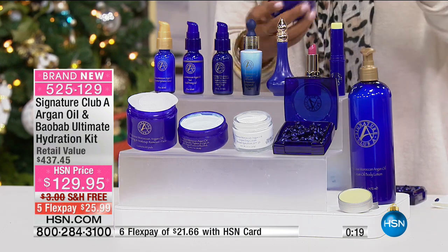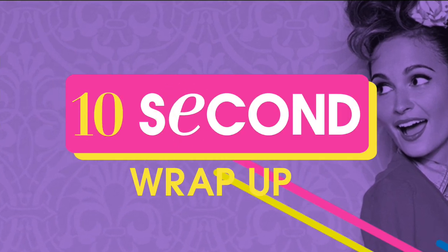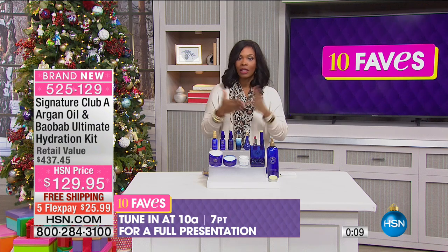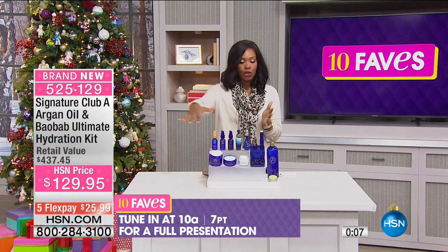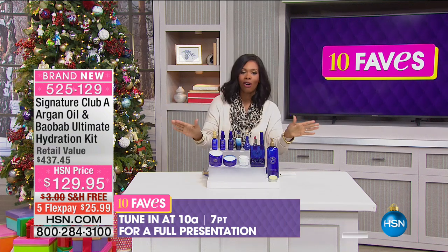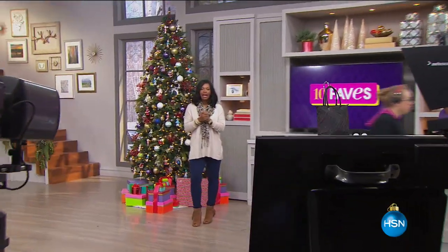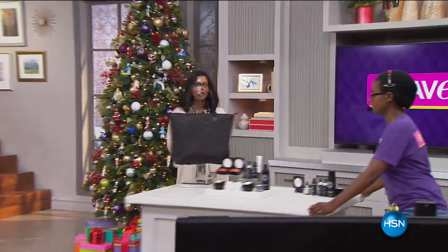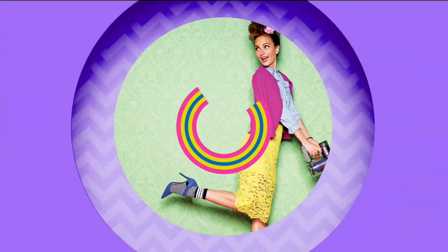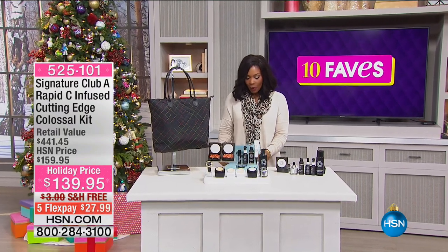These are the makeup remover wipes — I use these every morning. This is beauty that helps to preserve your beauty. You've got your wrinkle savers, SPF day cream, night cream, eye cream — you've got it all. You've got it on five flex payments of about $27. We'll have a full presentation at 10 AM — I'm definitely going to tune in to see that glowing skin Natalie always brings. But if you want that kit with argon oil from top to bottom, go ahead and pick that one up.